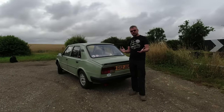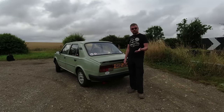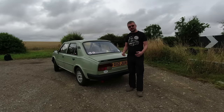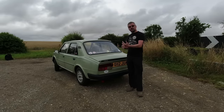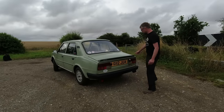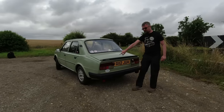The rear engine Skoda story starts in the 1960s. The 1000 was the earliest model and it gently evolved into the Estelle of 1976. The Estelle then evolved through into the 1980s, but this is the larger engine one - it's the 120L. It's a five because it's got the five speed gearbox.